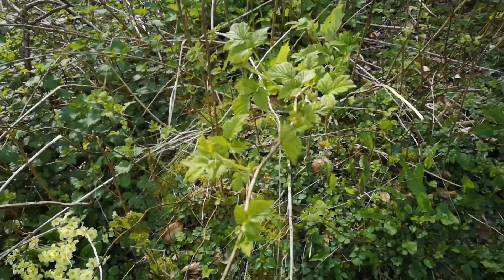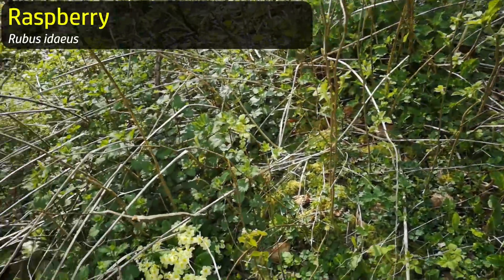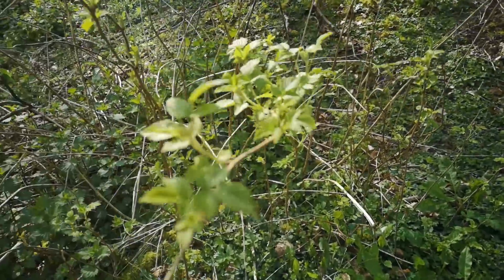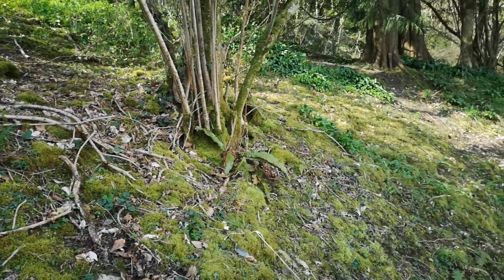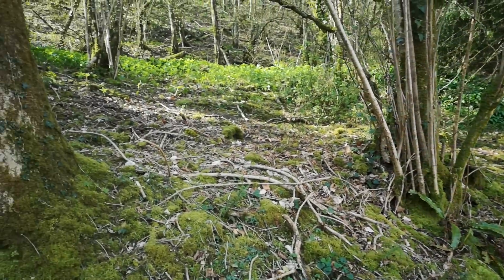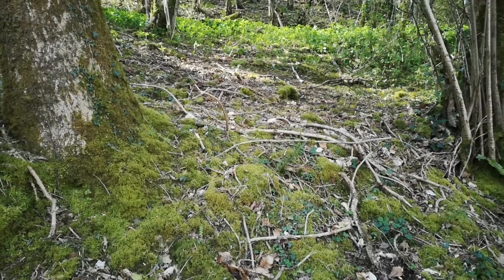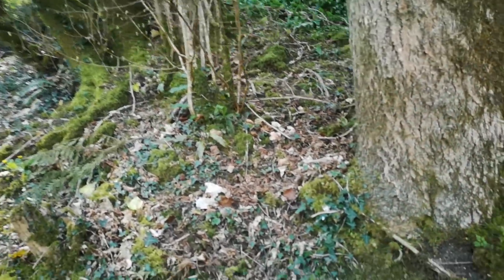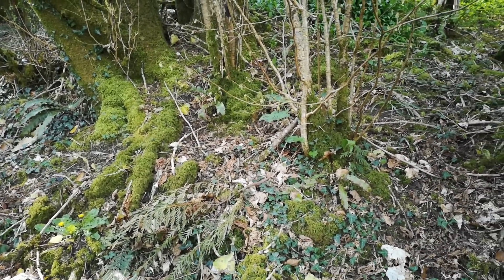These are raspberry canes - definitely not brambles, there are no thorns on them. We saw some more red currants down there and raspberries, so we'll have to come back here at the right time. This kind of mossy hillside of mixed trees, including some coniferous but mostly mixed deciduous, is supposedly the sort of place where you would find morels. But we're not finding any today - you have to get your eye in, but also you just have to be in the right place with the right mix of trees.